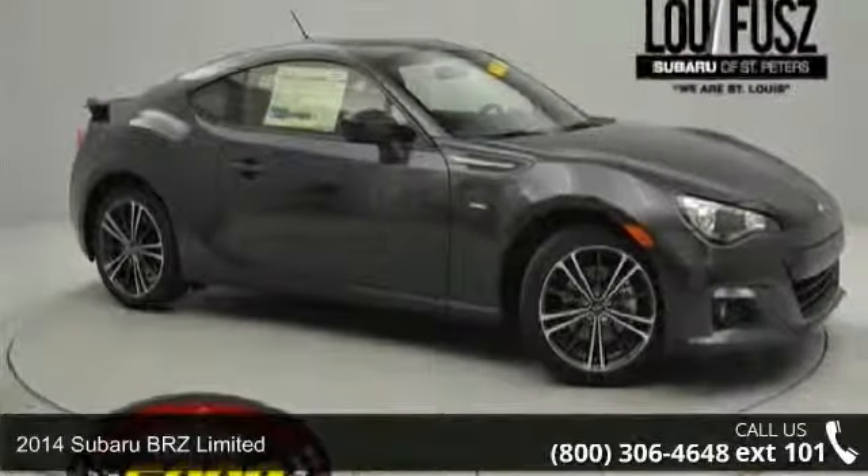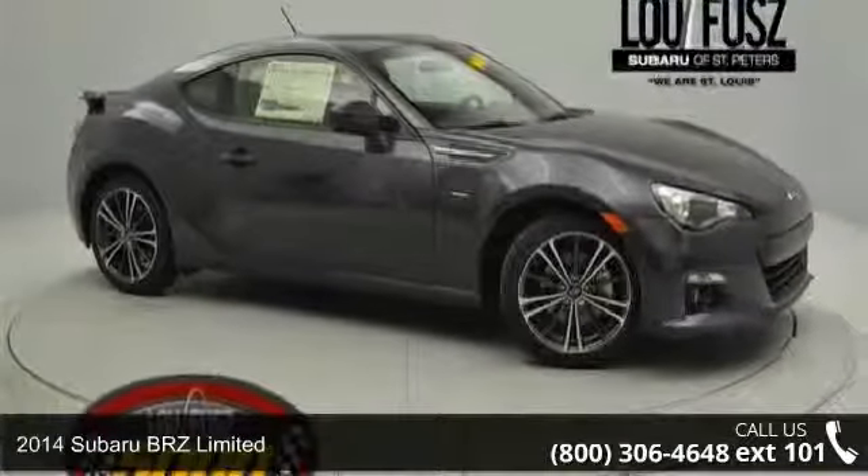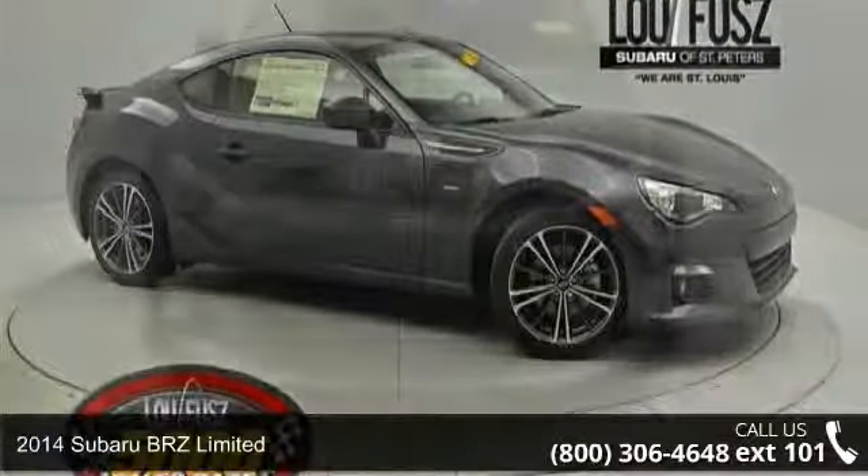Arrive in style with this 2014 Subaru BRZ Limited. If you are looking for an automobile with great features, look no further.